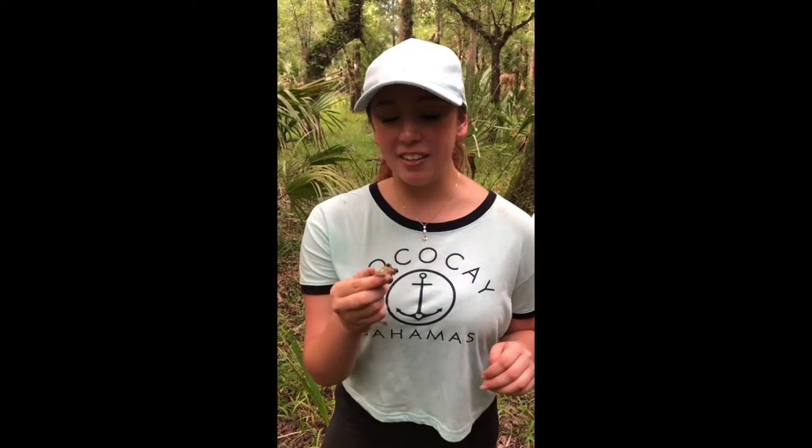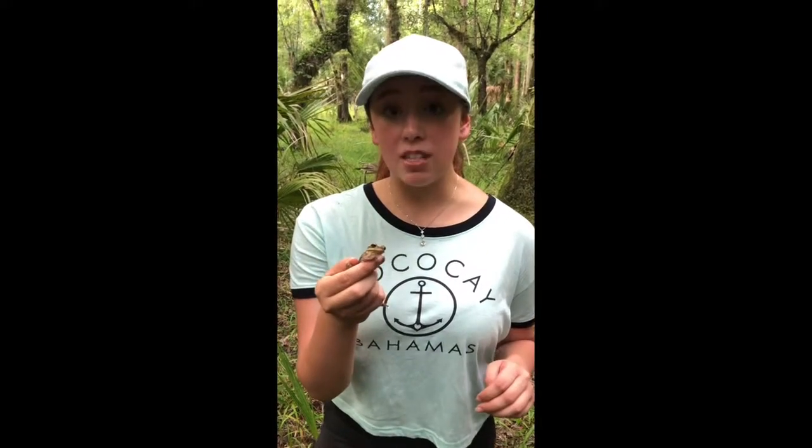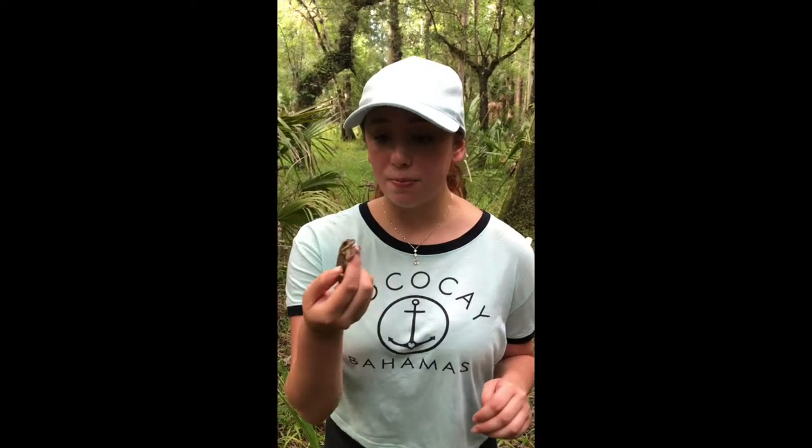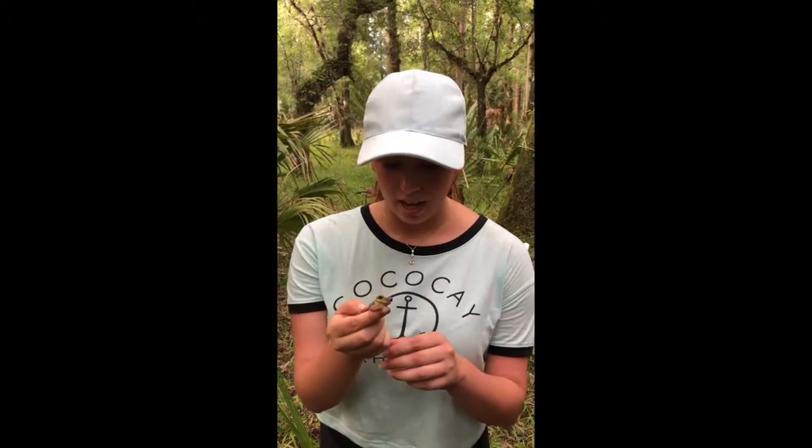We were herping and we finally found a Cuban tree frog. Their scientific name is Osteopilus septentrionalis. They are part of the Hylidae family, which is tree frogs, and they are an invasive species here down in Florida.